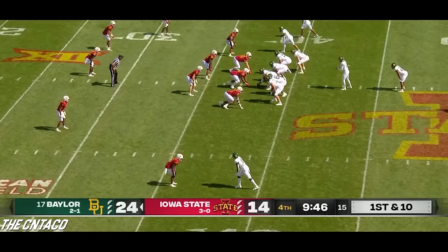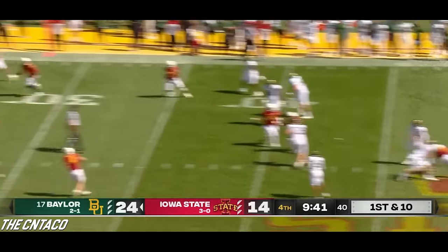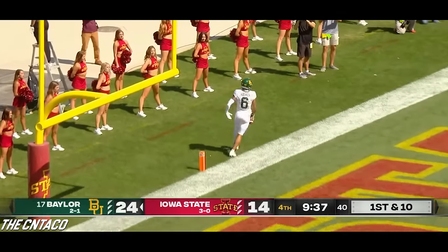They're moving sideways and then they're pushing on you — it makes it tough. Look at this — a little trickeration back to the quarterback. Wide open is Gavin Holmes — touchdown Baylor, 38 yards.